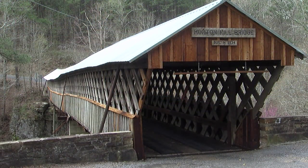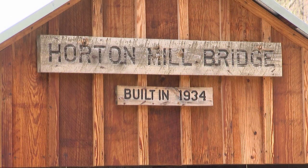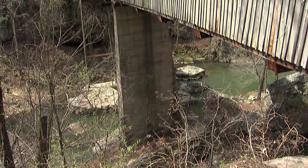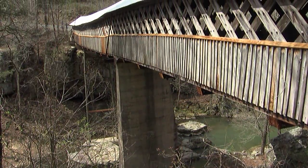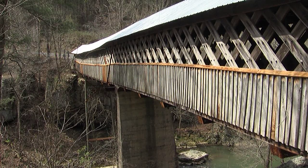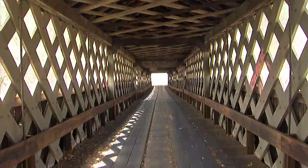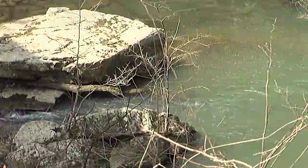We're at Horton Mill Covered Bridge here in Blount County. It is the most famous of our covered bridges — the one that most all the tourists know about, the one you see all over the internet. It's the highest one over any U.S. waterway in the nation. It's a beautiful bridge with a lot of beautiful rock boulders around.